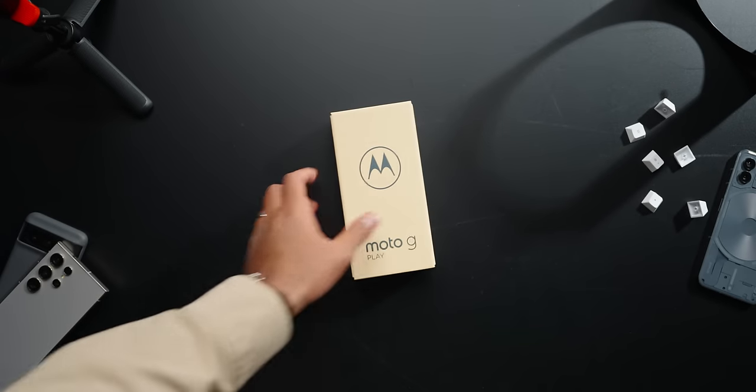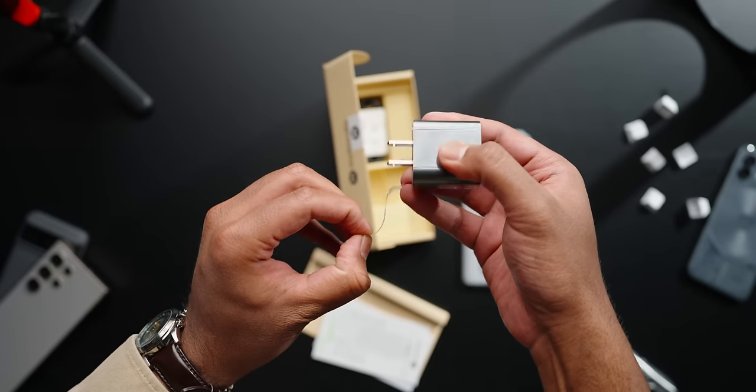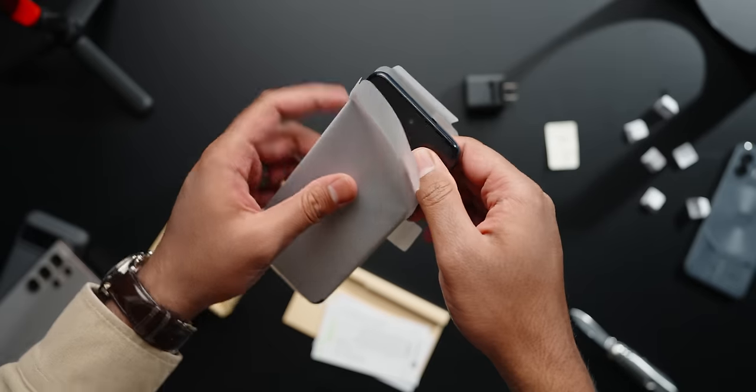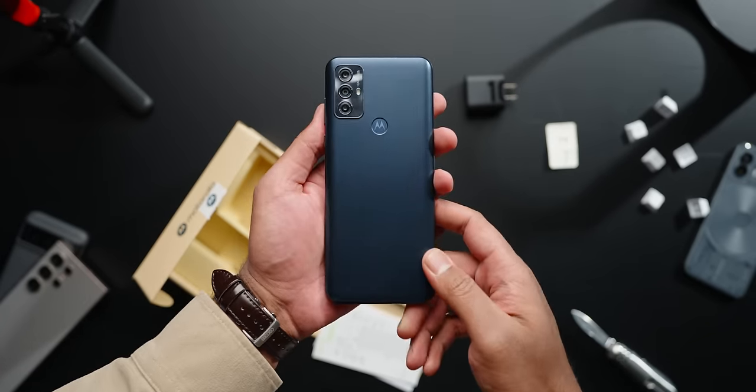Let's quickly unbox this thing. The first thing I noticed is that this phone comes with a charger in the box, which surprised me by a long shot, considering the whole package only cost me $150. My S24 Ultra just came with a phone and a cable — not even a fast charger in the box, which is crazy considering the price.